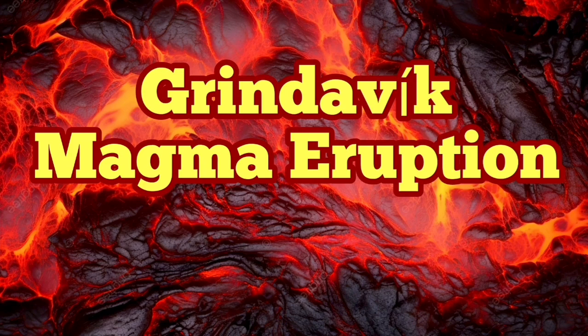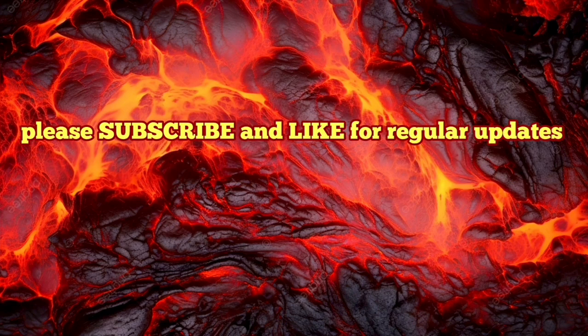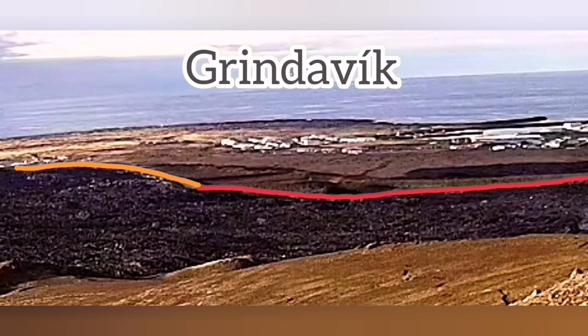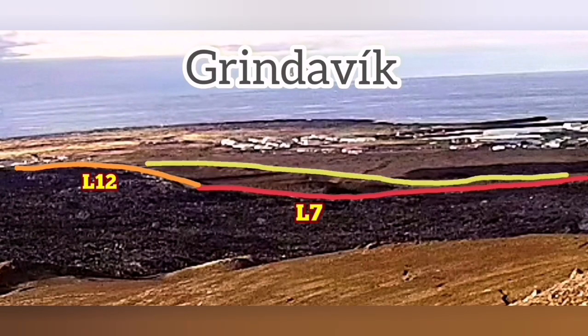Construction of the defensive walls around the town of Grindelbeck, to protect the town and its assets, businesses, and homes from the effect of the volcanic eruption and the lava flow, is continuing no matter day or night.